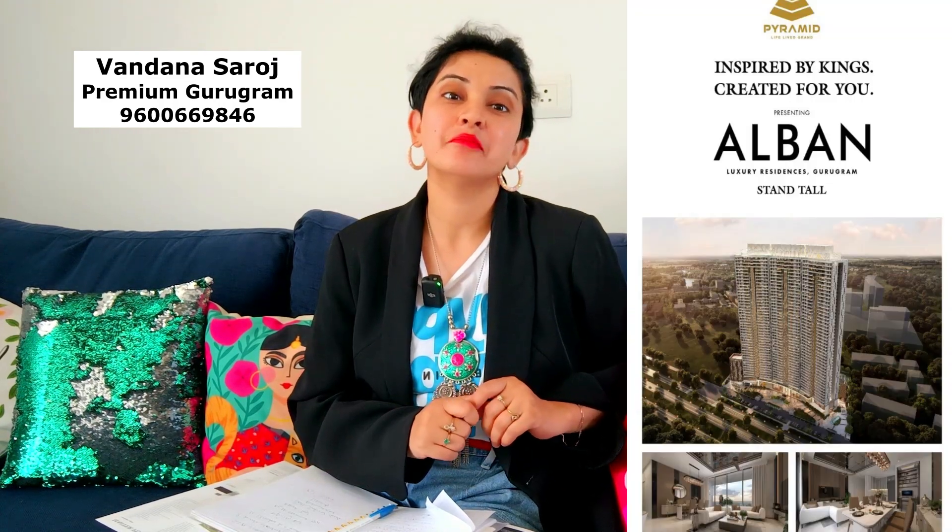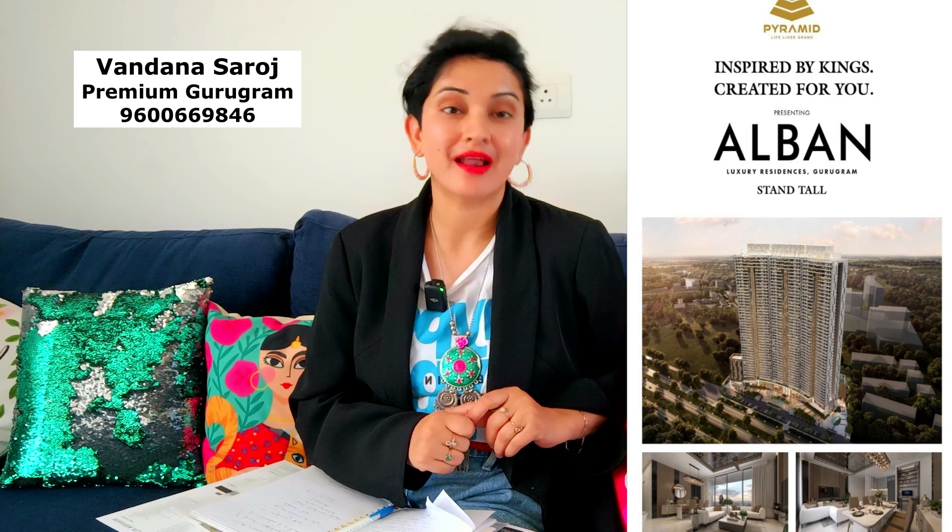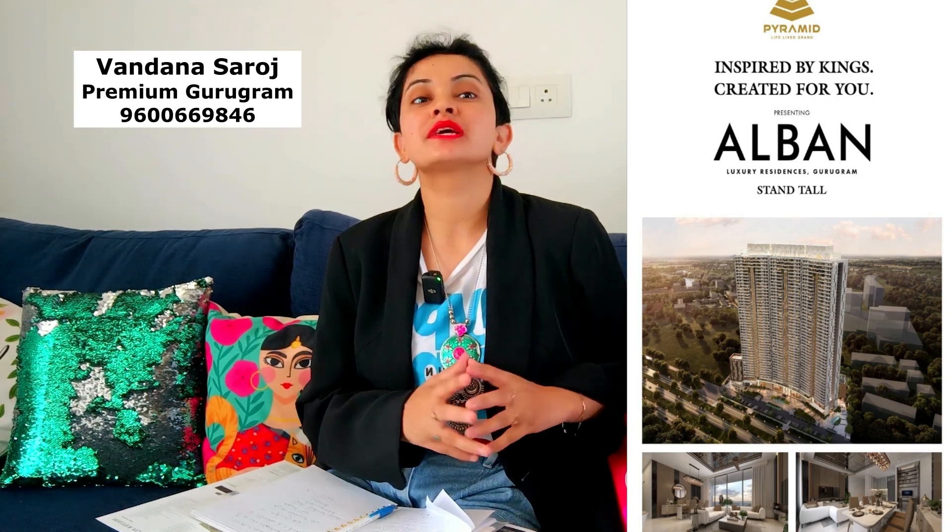Hello, my name is Vandana Saroz and I am here with one new project. This is a project that we started talking about approximately 8 months ago, and finally it took place in March 2024, last month. Now, we will talk about this project in detail.